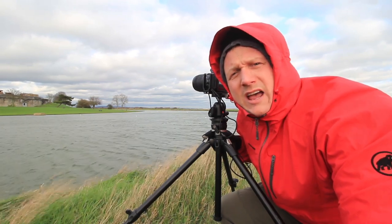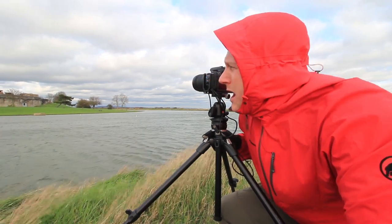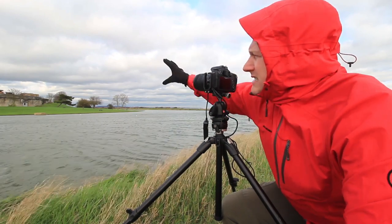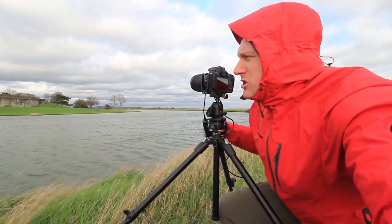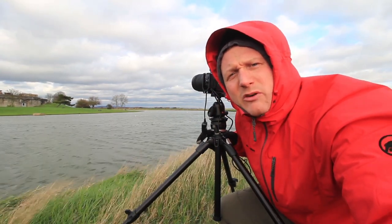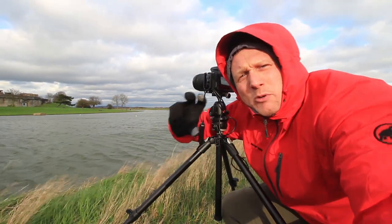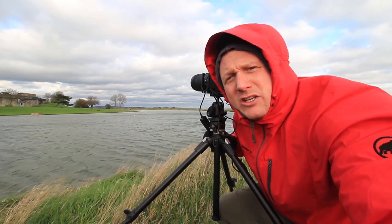I've also increased it to f14 and taken a 20-second exposure as well. What I'm really enjoying about this composition is where the moat sweeps round and then the fort as well — it's working out really interesting as a long exposure because it's smoothing out the water in the moat, but also smoothing out some of the movement in the clouds. I think I'm going to crop it top and bottom as well and make that typical letterbox crop on the actual image, because it's going to work out really interesting.